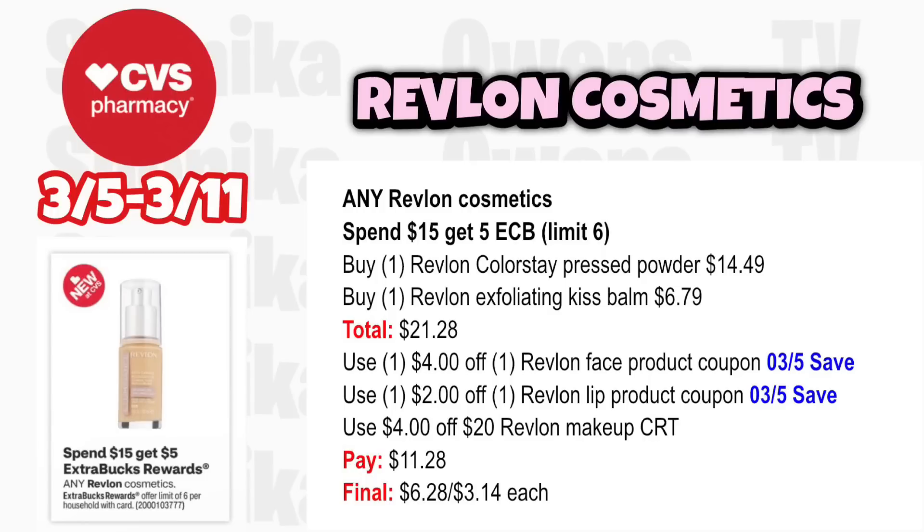Revlon cosmetics is spend $15 get a $5 ECB, limit 6. Grab one Revlon Colorstay Pressed Powder at $14.49 and one Revlon Exfoliating Kiss Balm at $6.79, totaling $21.28. Use the $4 off Revlon face product coupon and $2 off Revlon lip from the 3-5 save insert, plus a $4 off $20 Revlon Makeup CRT. You'll pay $11.28, get back $5, making it $6.28 for both or $3.14 each.